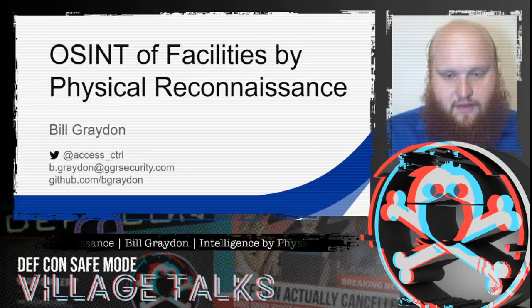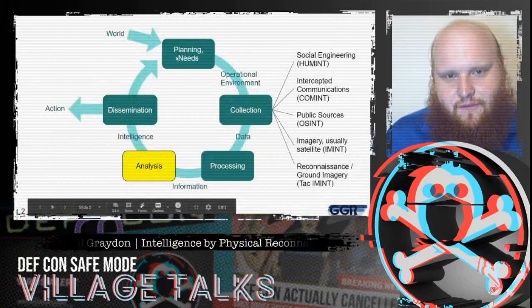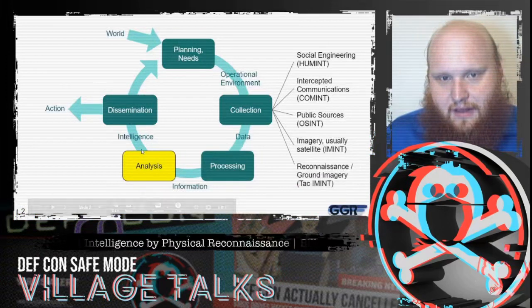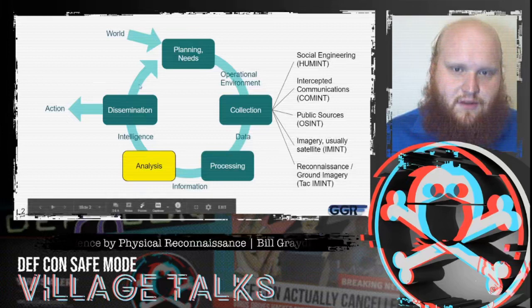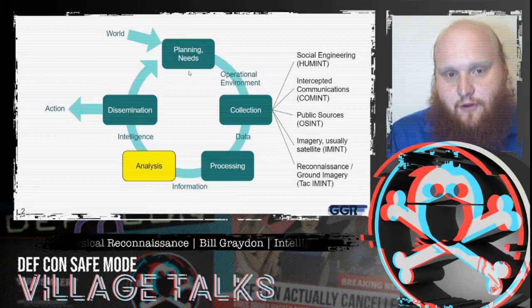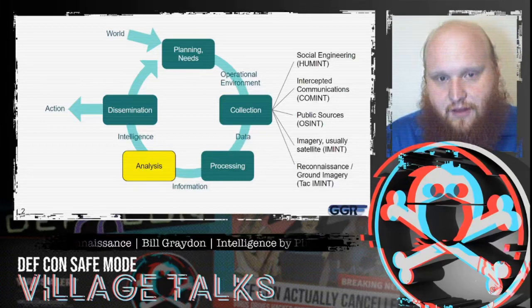To get started with the basics: intelligence follows a cycle. We collect information, we analyze it into usable intelligence, and that determines if we need to collect more — to decide ultimately what our course of action is. That end goal is what we need to keep in mind while we're collecting this information.